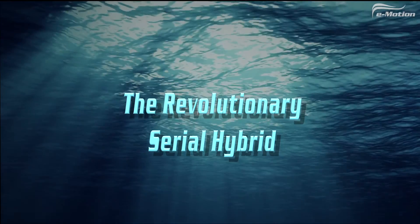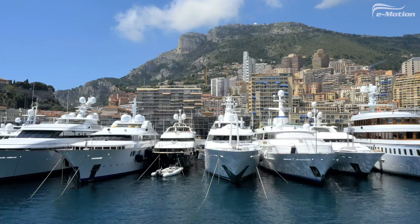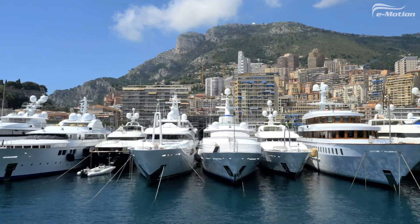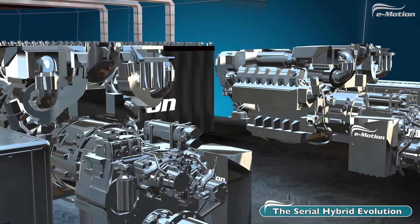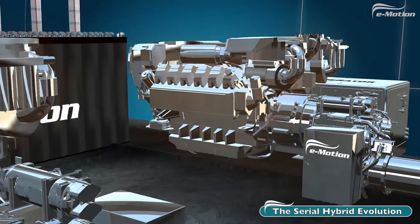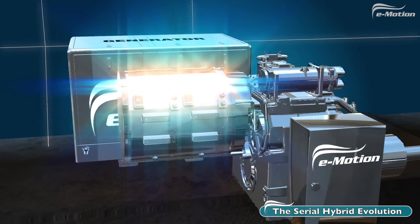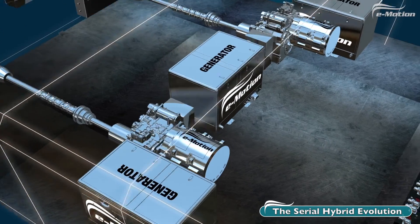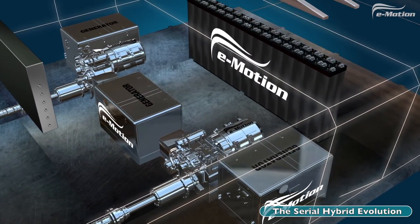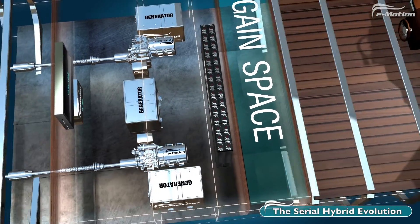The Emotion Serial Hybrid creates a revolution in the engine room and is ideal for displacement and semi-displacement yachts. The main diesel engines are removed and replaced with multiple electric engines. An additional generator is added for extra power and the batteries are moved forward, freeing up space for naval architects to design larger living quarters.